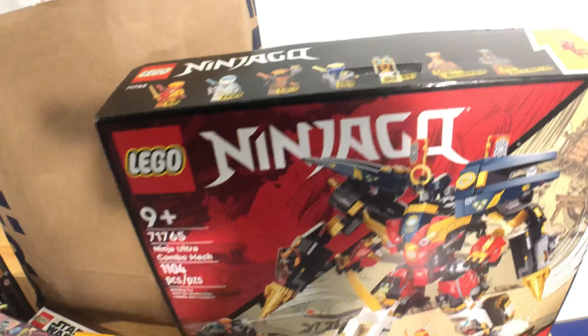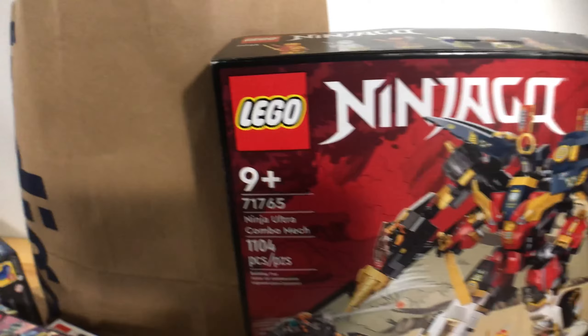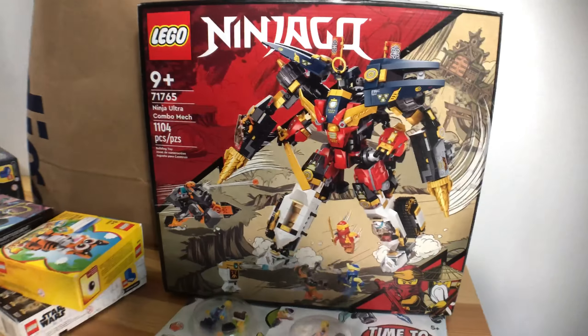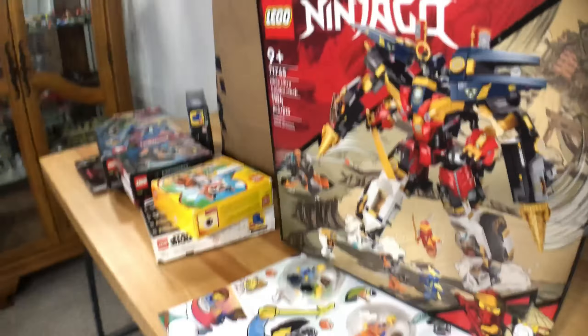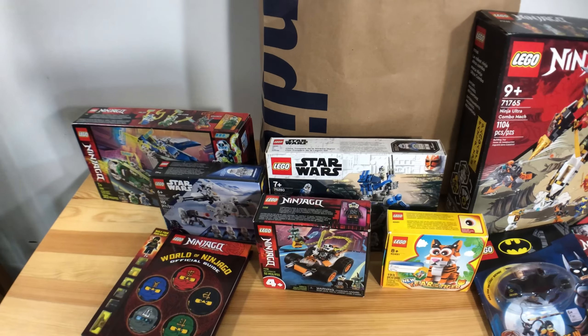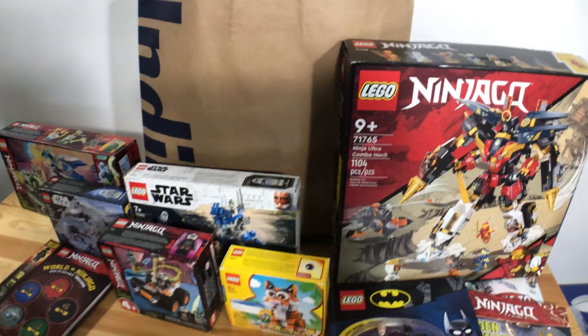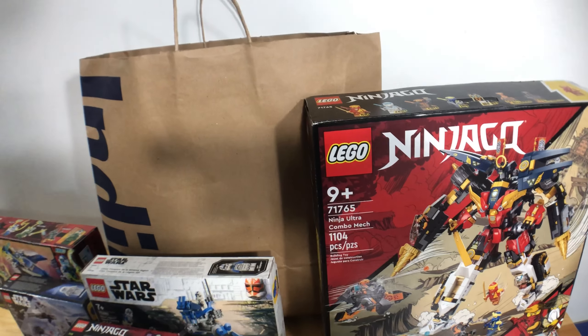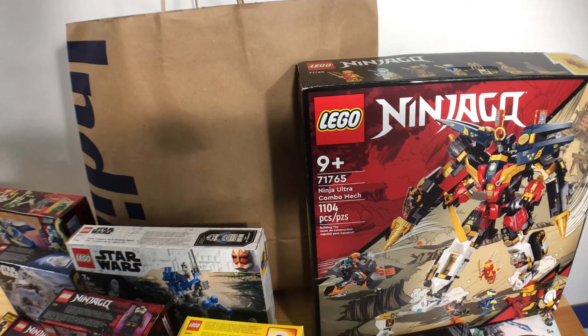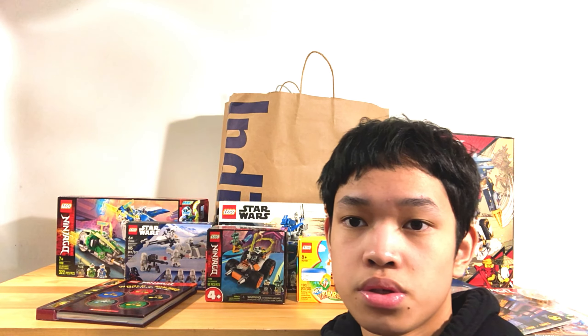I thought it would be bigger but it's actually pretty small, but it does have a lot of pieces. So this is basically all the things we've got during the past month. I hope you guys stay tuned for all the videos we have to do on these. Shoutouts to Indigo for securing us the Ninjago Ultra Combo Mech. I hope you all enjoyed and I'll see you in another video.